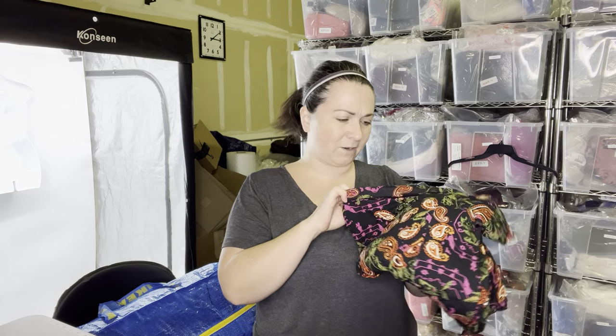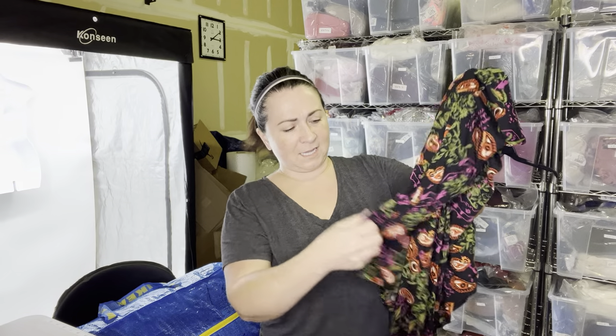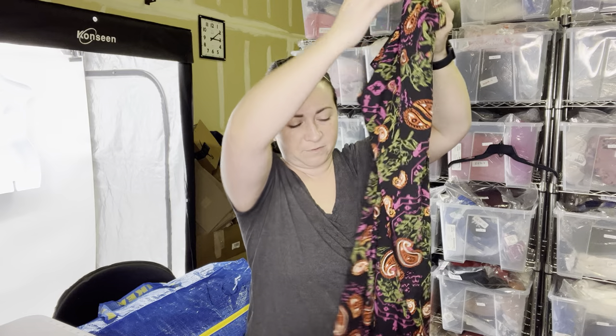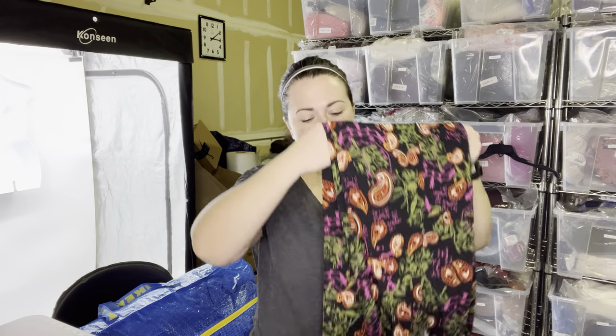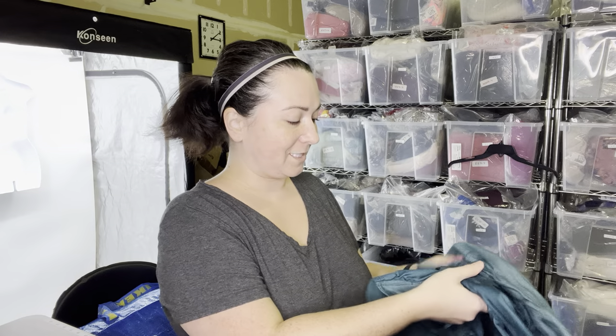This is a LuLaRoe dress. I grabbed it because it was in really nice condition and it was a 2XL. I've mentioned in my previous videos that I like grabbing plus size pieces that are in good condition to resell, just so that we can provide garments to people who maybe can't always find great deals on plus size clothing. I wear plus size, so I'm speaking for that customer base in my head.